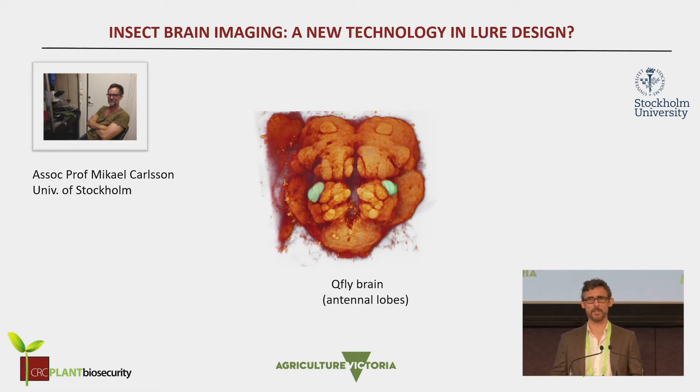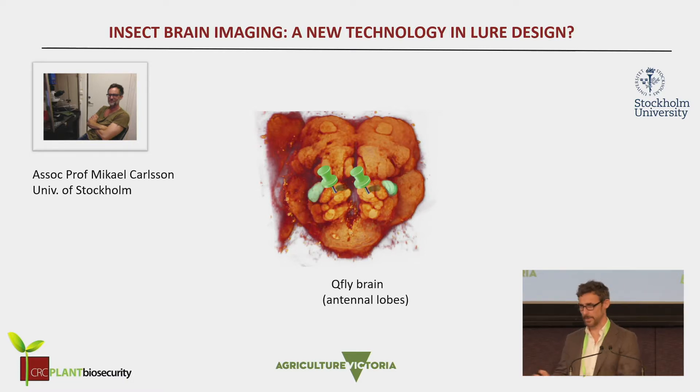This is where we collaborated with Mikhail Karlsson from the University of Stockholm. Mikhail is an insect neuroscientist who works on imaging — optical imaging of the insect brain. The idea was that we knew from studies on bees and on moths that by looking at the odor-evoked responses through this imaging of the insect brain, you can see synergistic effects between compounds and you can see potential deterrents. So we wanted to know, could we adapt that to developing lures? It would be a completely new technology.